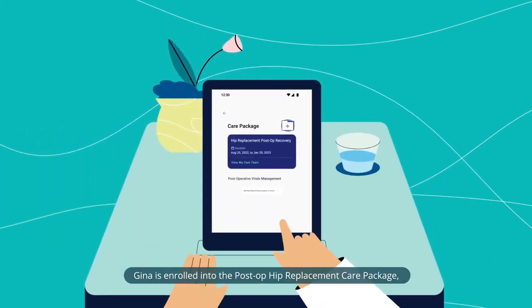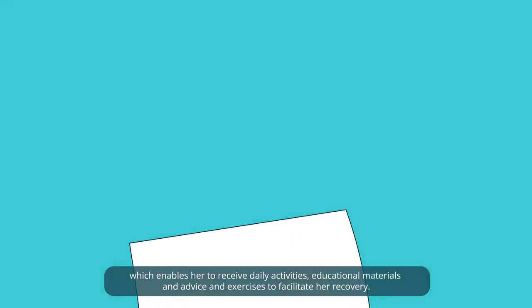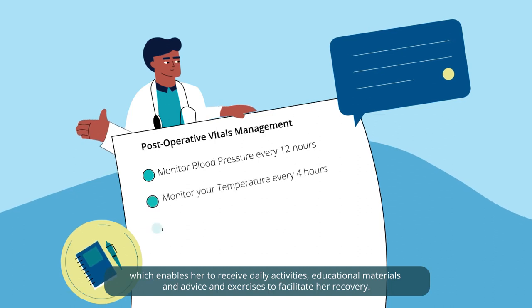Gina is enrolled into the post-op hip replacement care package, which enables her to receive daily activities, educational materials and advice, and exercises to facilitate her recovery.